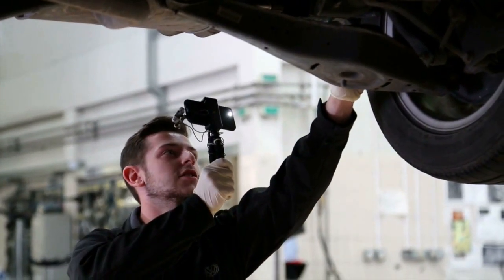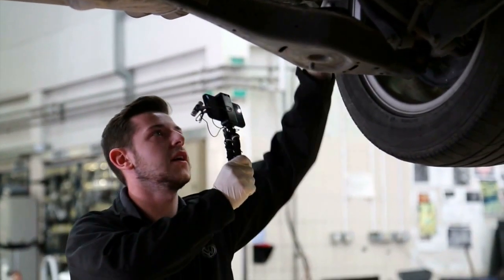Should you require any servicing, maintenance or repairs, our manufacturer trained technicians are here to look after your requirements to the highest of standards. To minimise any inconvenience, we offer services such as collection and delivery to save you the hassle of having to bring in the car yourself.